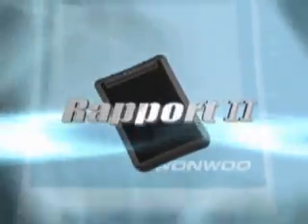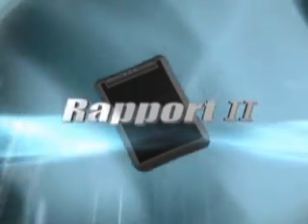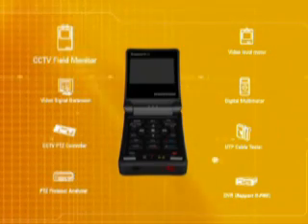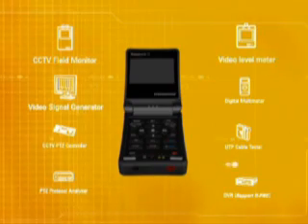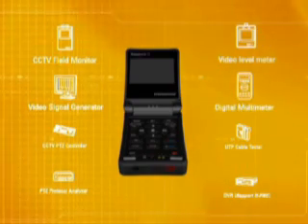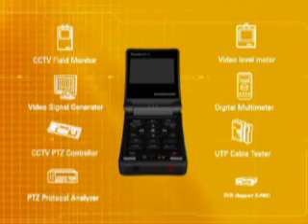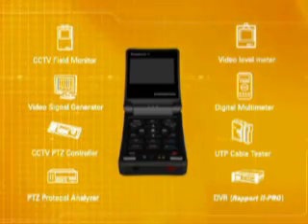Rapport — the most uniquely designed and advanced CCTV tester in the field. It combines a CCTV field monitor, video signal level meter, video signal generator, digital multimeter, PTZ controller, UTP cable tester, protocol analyzer, and MPEG-4 digital video recorder. Rapport has all of these functions.